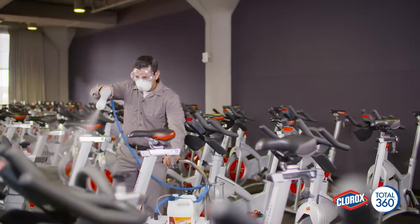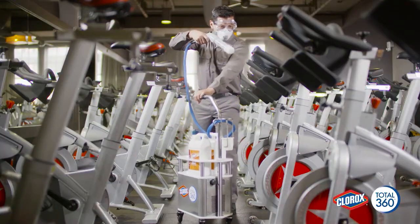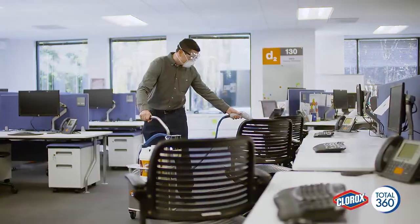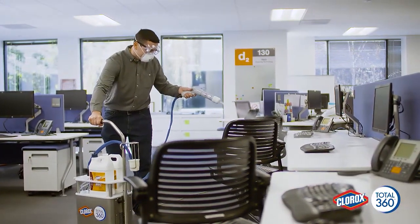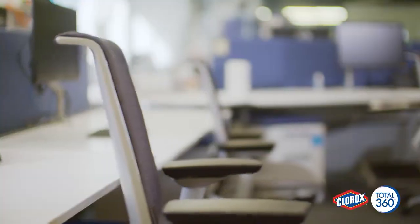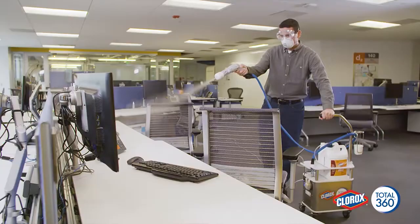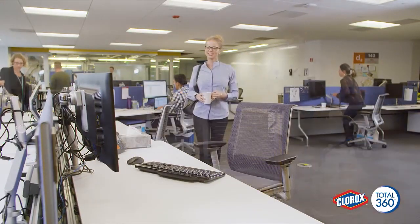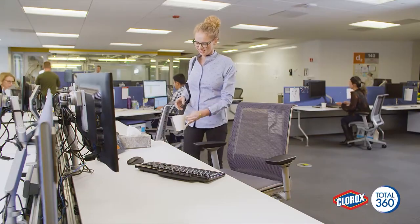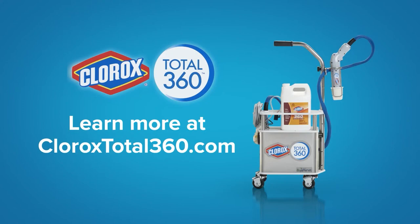The Clorox Total 360 system is an extremely effective way to help stop the spread of pathogens that cause infectious diseases. It represents a century of cleaning expertise in revolutionary technology. The Clorox Total 360 electrostatic sprayer, when used with Clorox Total 360 disinfectant cleaner, provides the superior coverage required to help keep your facility healthier and productive. Learn more at CloroxTotal360.com.